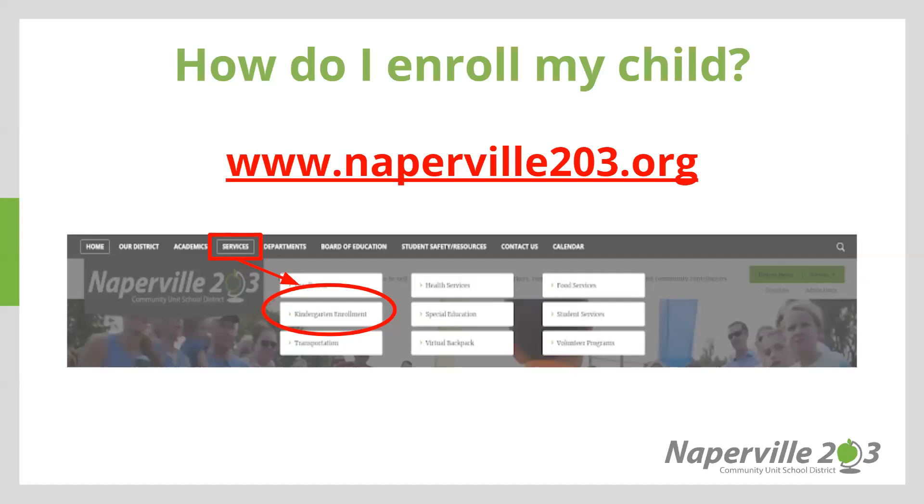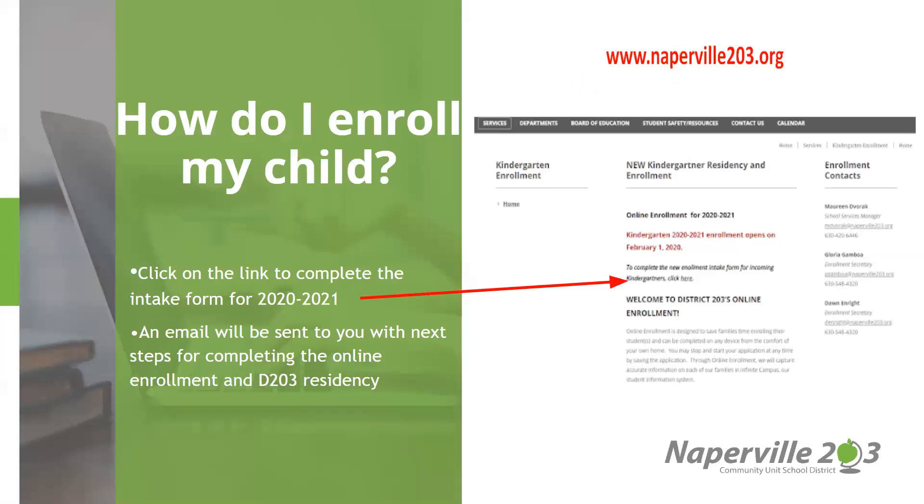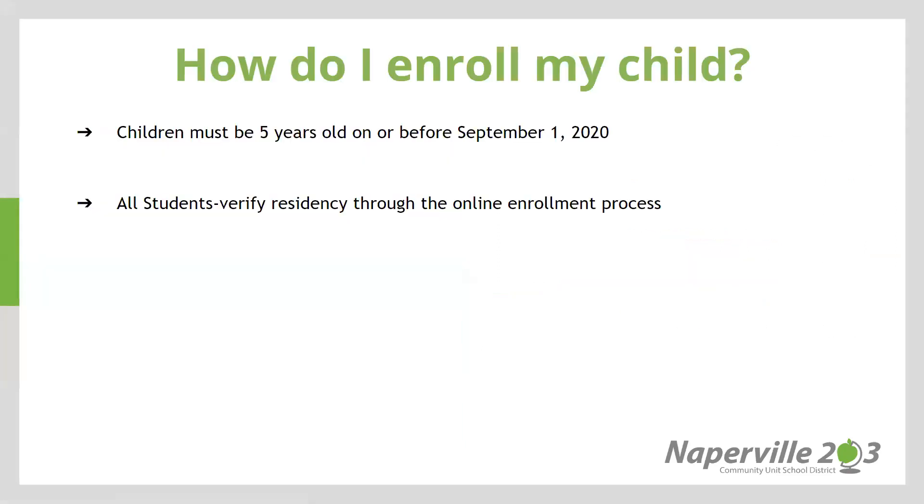The way in which you begin enrollment for your child is by visiting the Naperville 203 website. At the top you will see Services. Click on Services and then click on Kindergarten Enrollment. Once you have clicked on Kindergarten Enrollment, you will see that there is a link to complete and an email will be sent to you with next steps for completing the online enrollment and District 203 residency process. Our enrollment process is online. All documents are able to be uploaded through our online enrollment process with the exception of your child's birth certificate. Once the governor's stay-at-home orders have expired, our centralized enrollment office will be reopened and parents will need to visit us at 203 West Hillside to provide the student's birth certificate and any other documents that you may not have been able to upload in our system.